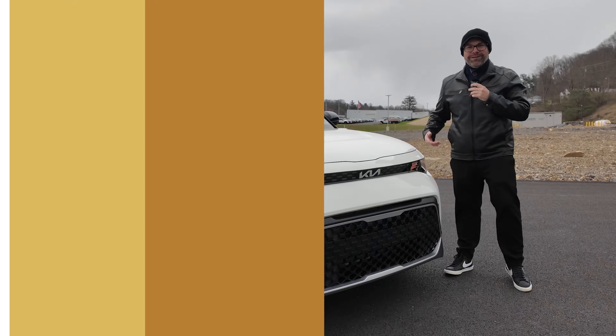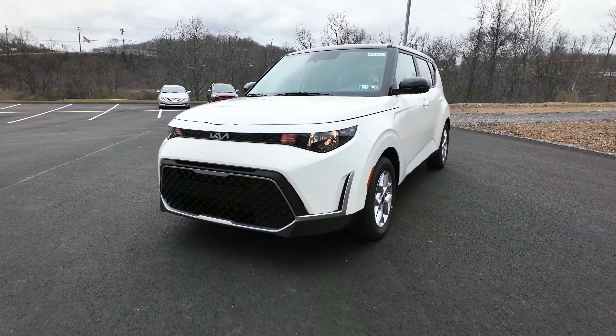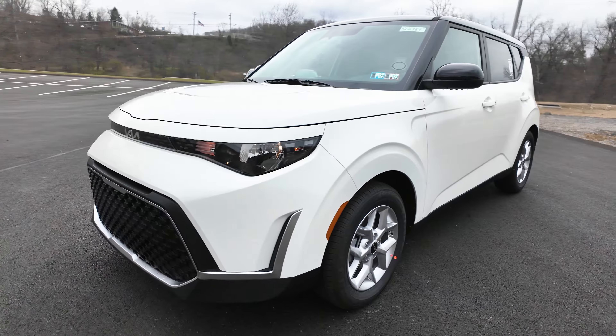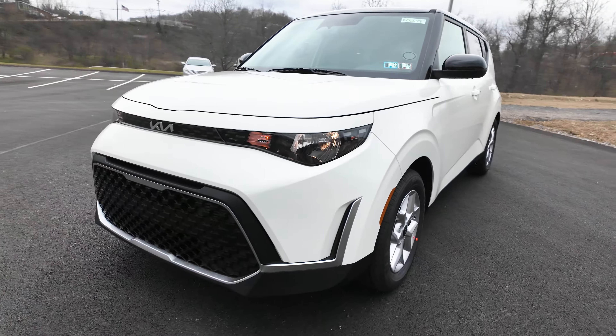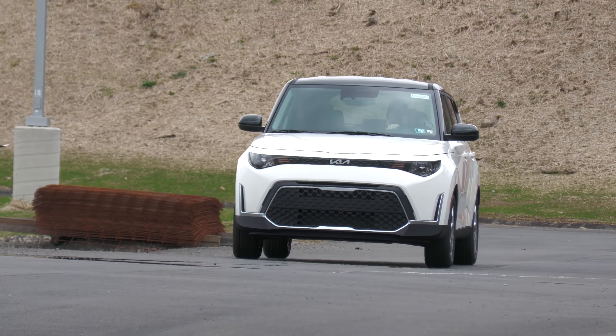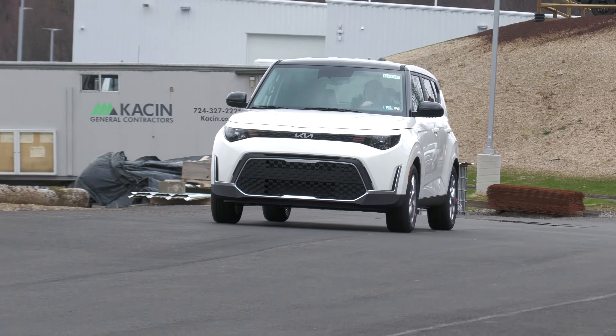The exterior color of this 2024 Kia Soul S is clear white, and you know what I love about white cars — very easy to clean. The Kia Soul logo is dead center there in the hood. This Kia Soul S comes with a 2.0-liter four-cylinder engine.